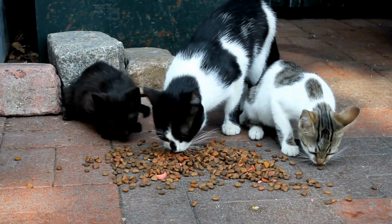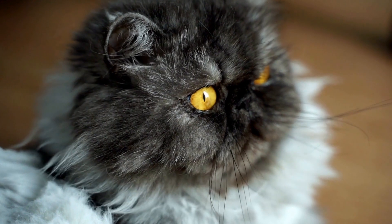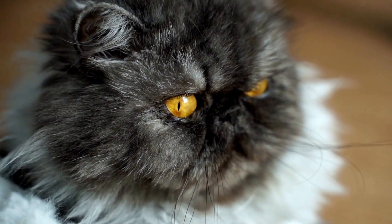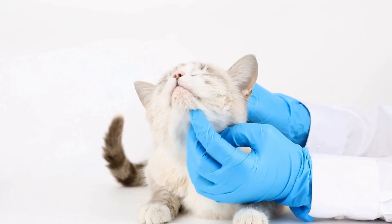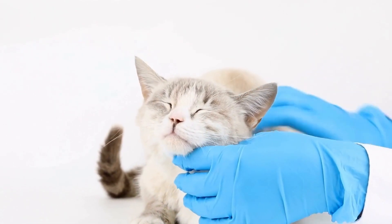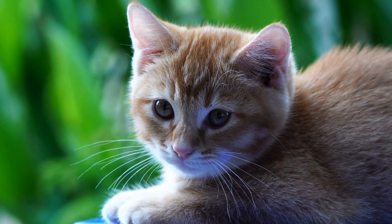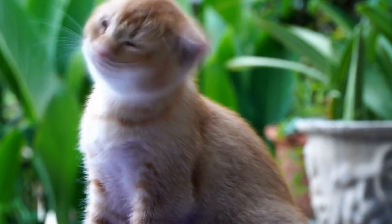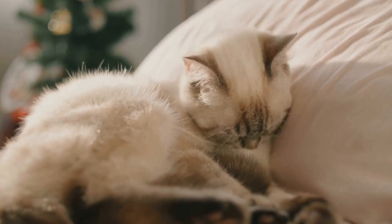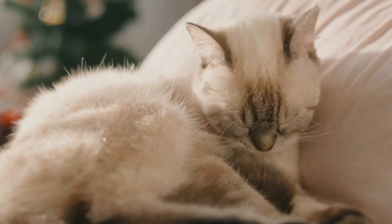At the heart of a cat's exceptional sense of balance lies its anatomy. Unlike humans, who primarily rely on vision for balance, cats utilize a complex network of sensory systems. Their inner ears play a crucial role in maintaining equilibrium, as they contain specialized structures called the vestibular apparatus and semicircular canals. These structures detect changes in head position and movement, allowing cats to make quick and precise adjustments to keep themselves upright.